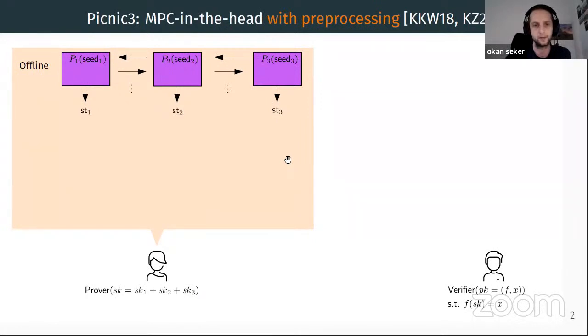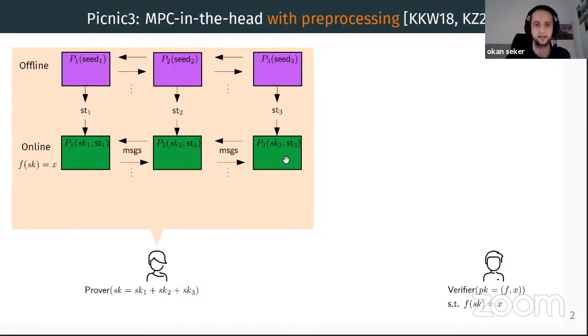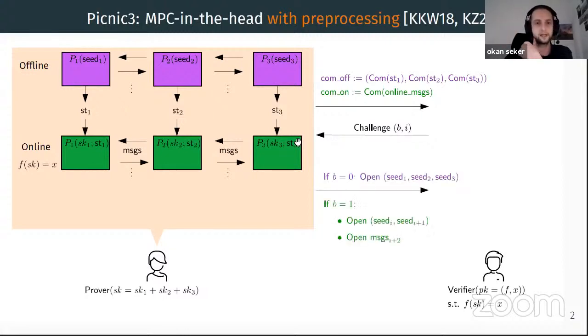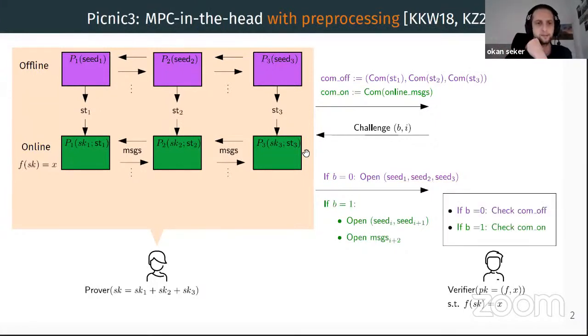Once MPC is done, the prover commits to both the online and offline phases. The challenge has two dimensions: the first part b indicates whether the offline or online phase is to be revealed. In the former case the prover simply opens all the random seeds and the offline computation, which contains no sensitive information. If the online phase is to be revealed, the prover opens all but one view. However, this online-offline splitting produces another attack surface: the opened values act as free probes for an adversary.